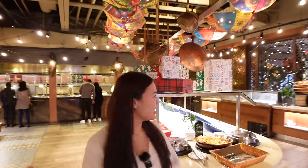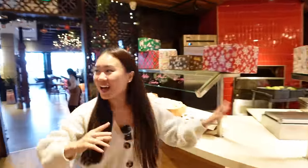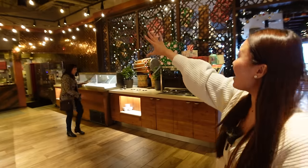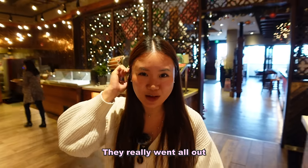You guys only saw the appetizers — let's go see the entire buffet. Over 150 items! Oh, look at all the Christmas decorations too. They have gift boxes, and look up — everything is so pretty. The lights, everything is beautiful here. They really went all out. Salad bar is really nice but I'm not having any — I'm going straight for the real food.